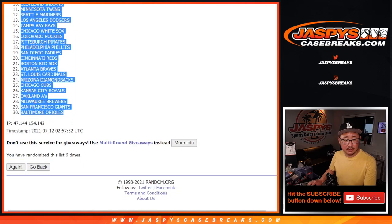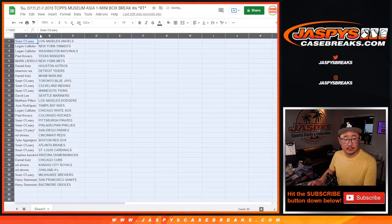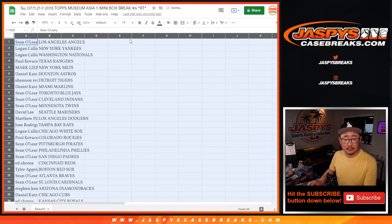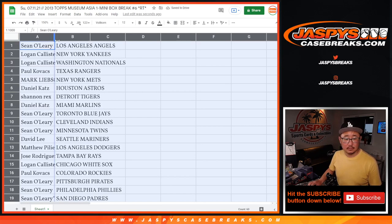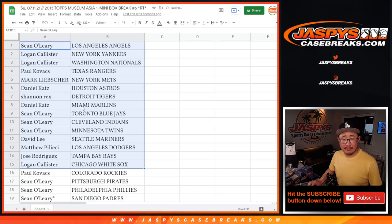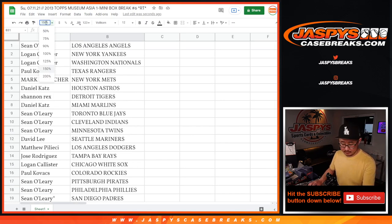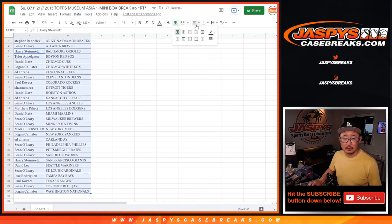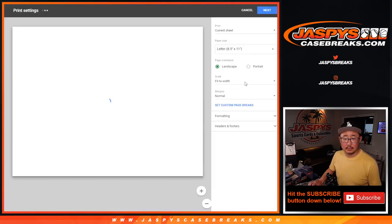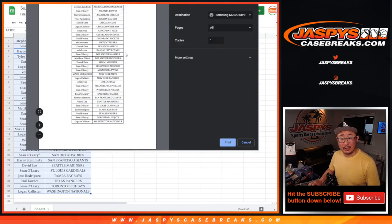After six times, here's the first half of the list right here, and there's the second half of the list right there. Let's just print and rip.